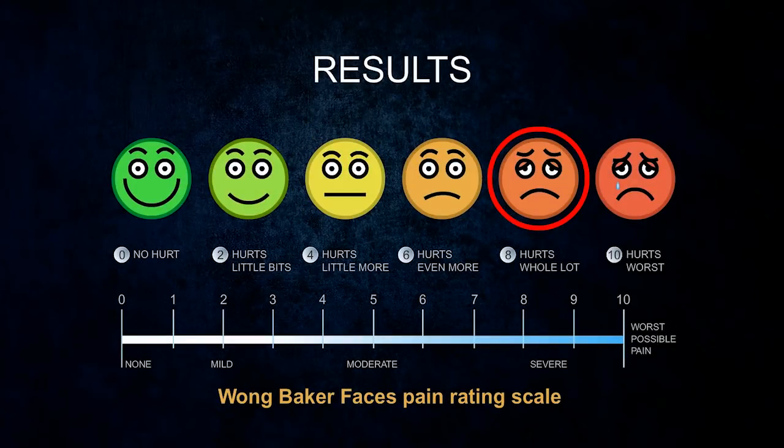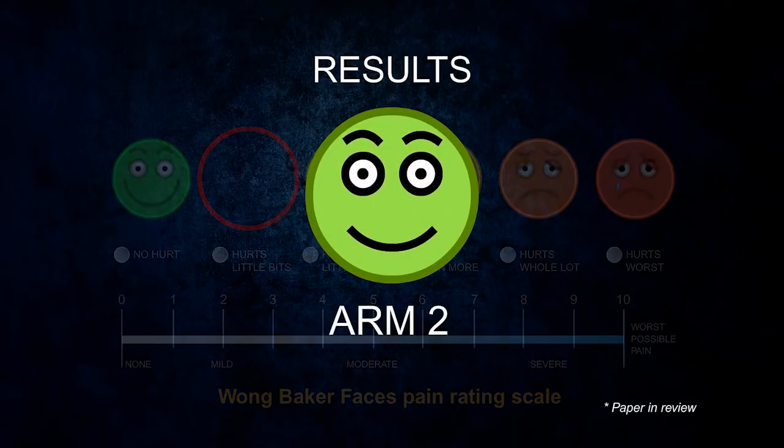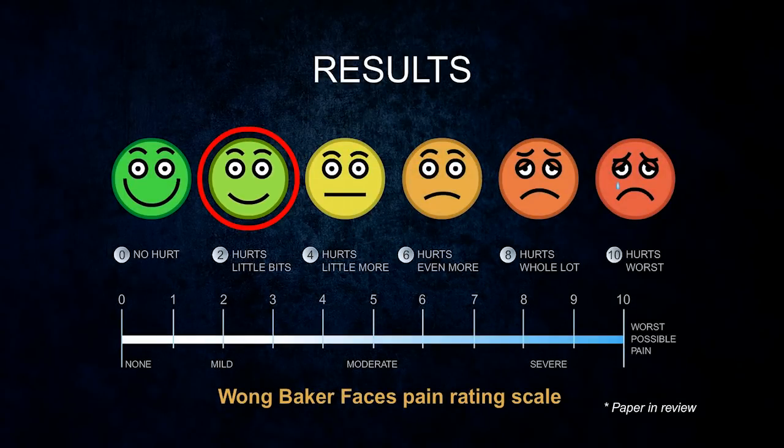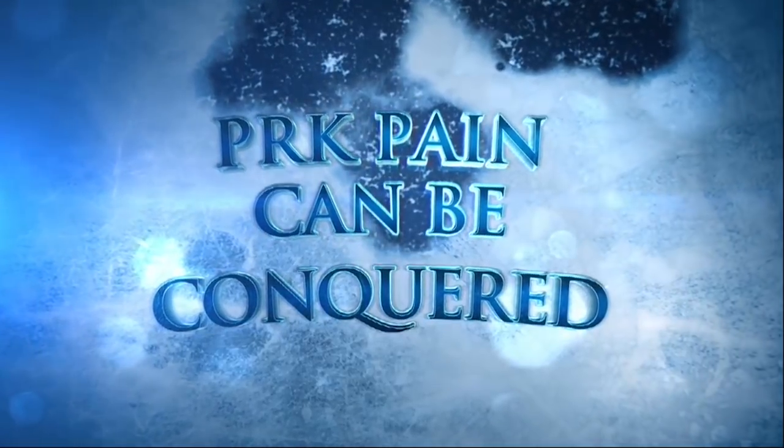We found that in group 1, the Wong-Baker pain scale was around 8, and in group 2, it was around 2. Pain after PRK can be a huge challenge, but it can be conquered.